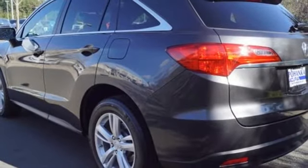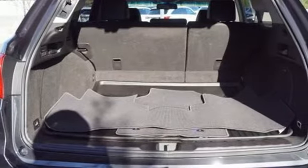Bluetooth hands-free link, dual zone climate control, and automatic transmission.